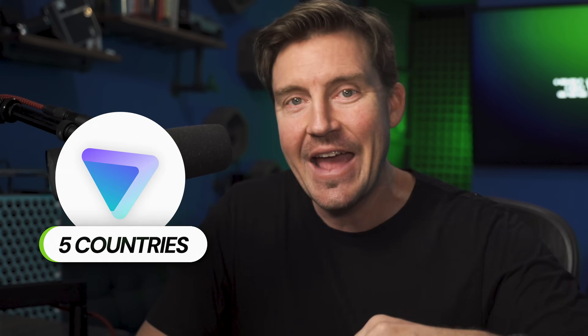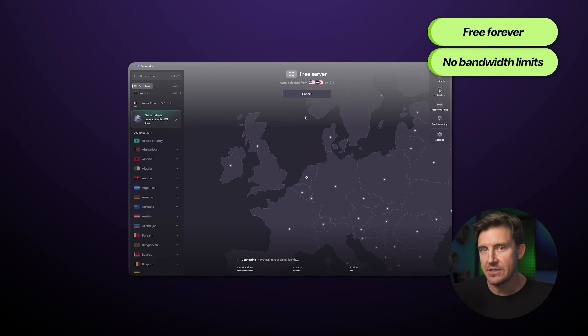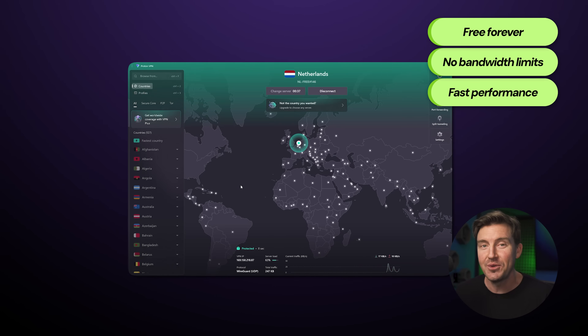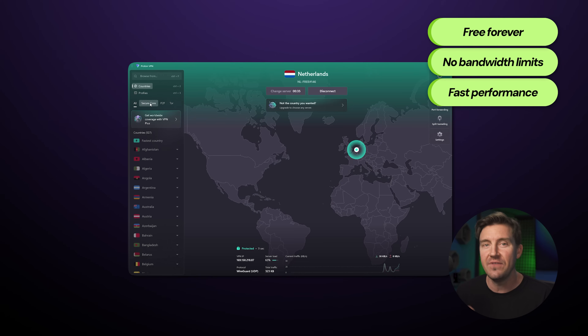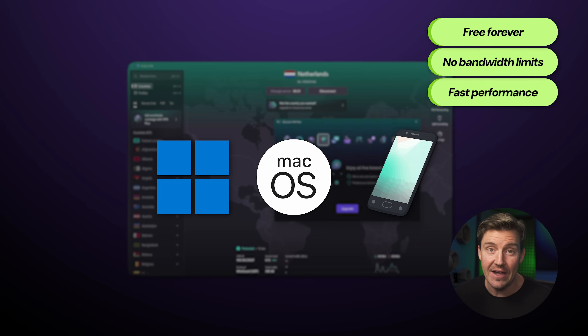Previously, ProtonVPN already upgraded its free country list once from three to five, and now we have 10 countries to choose from in total. Considering that ProtonVPN's free version is free forever, doesn't have any bandwidth limits or ads, and now features significantly faster speeds, you can see how it becomes the best free VPN for Windows, macOS, or mobile. There's an app for every device.